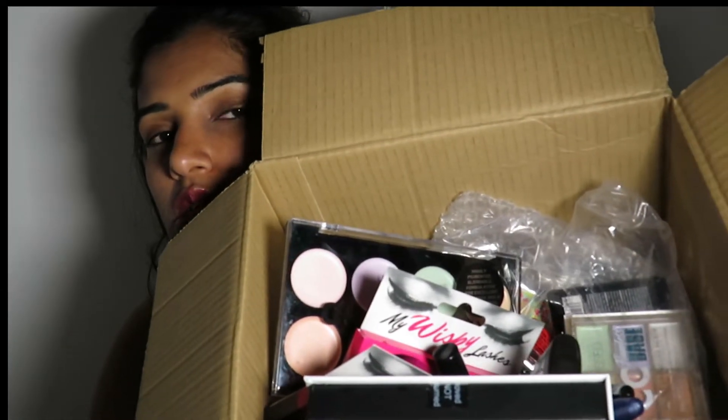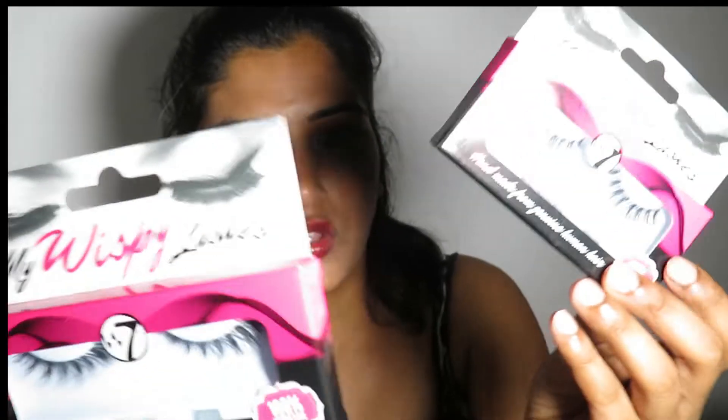Hi everyone, welcome back to my channel. Today I will do a haul — I did a shopping online about makeup. If you see these bags, yes I did a huge shopping. Today I will show you what I have bought from Fragrance Direct. Everything is drugstore, meaning very low-cost makeup.